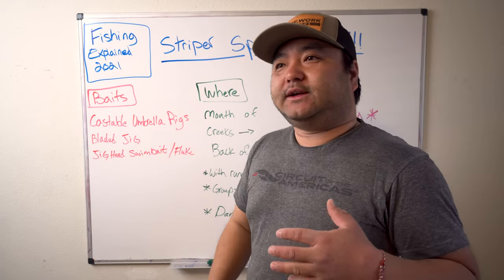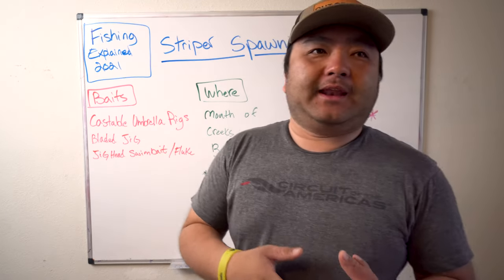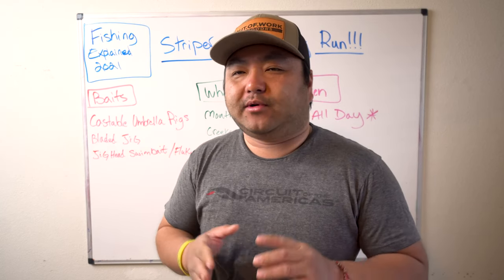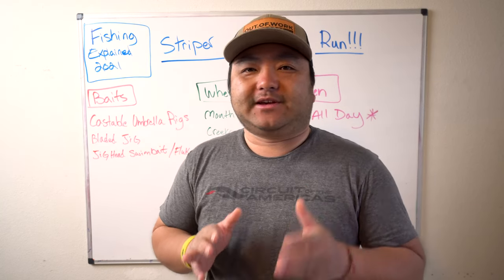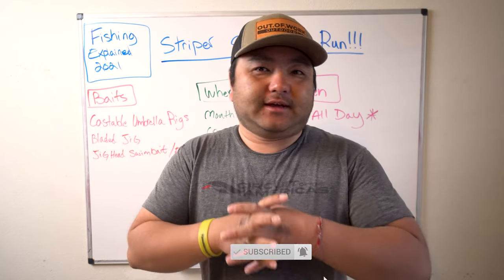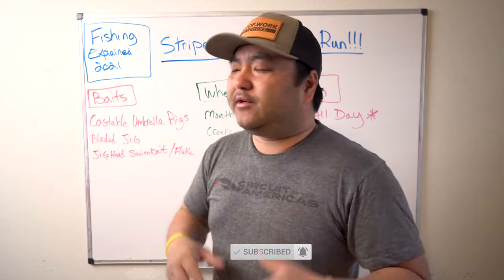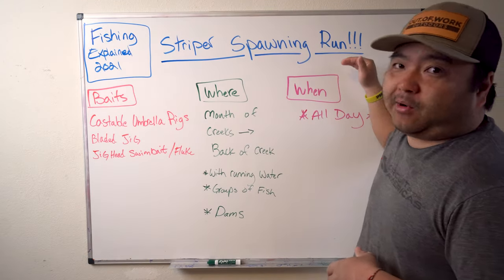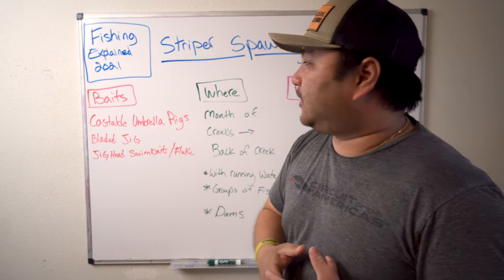In March, this is probably the beginning of the most exciting time of the year. March and April are definitely the best time to take a new guy fishing, best time to fill the freezers — best time for all of the above. Weather is perfect. So the striper spawning run in March — we're going to keep it simple.